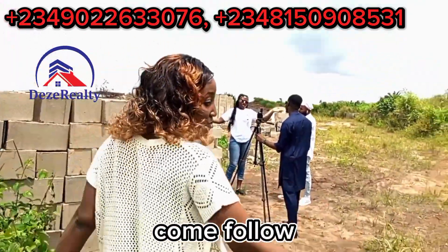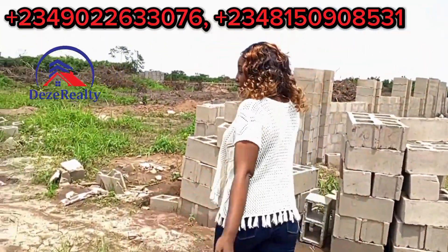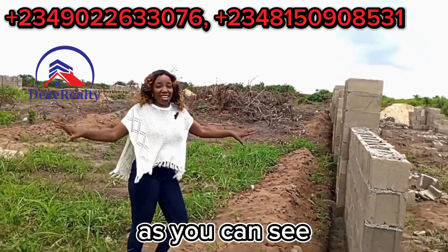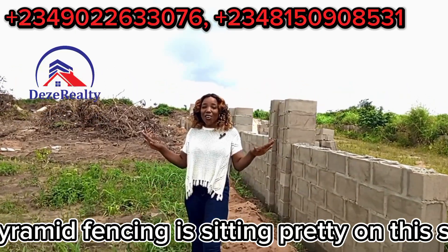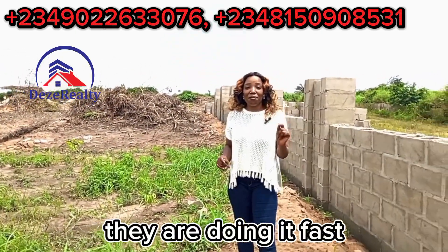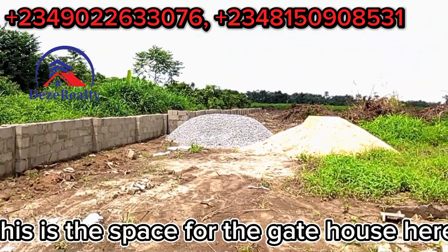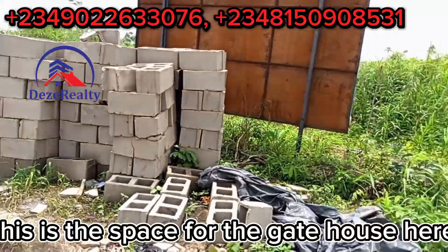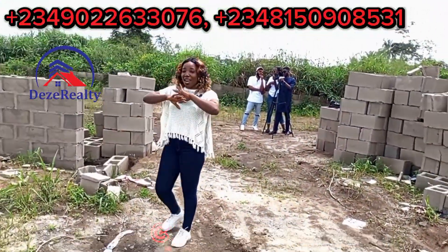As you can see, our perimeter fencing is sitting pretty on this side. The perimeter fencing is going up fast and coming along nicely. This is the space for the gatehouse — please show them the gatehouse. This is the space for the gatehouse, and very soon they will commence work on it.